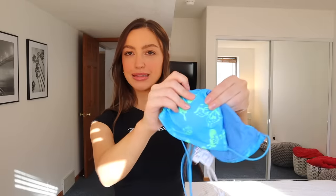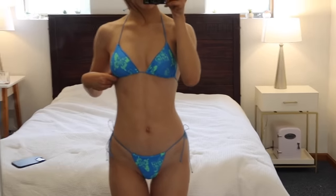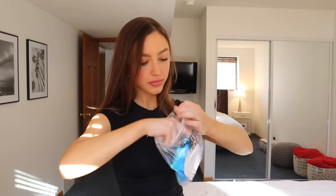The last bikini I got from Princess Polly is this butterfly one — it's blue and green. And honestly, I don't want to say I regret this, but I sort of regret this. I feel like it's just way too similar to my tie-dye one. Why did I buy this? I don't know. The bottoms are the same pattern, but the strings are really interesting on this — it's almost like a shoelace string.